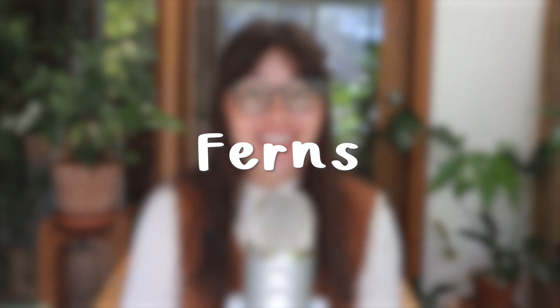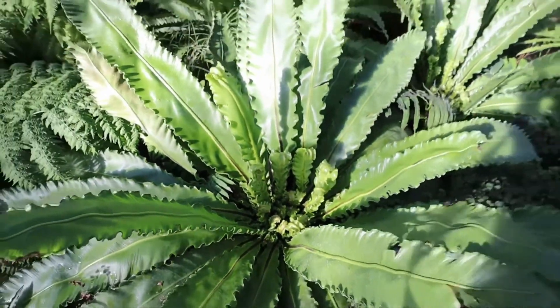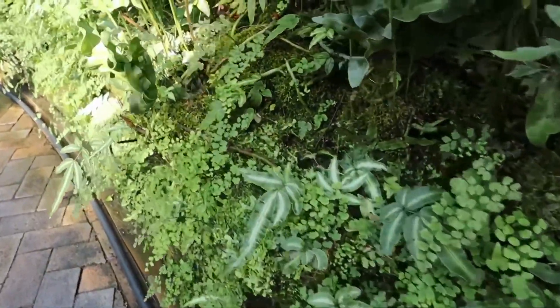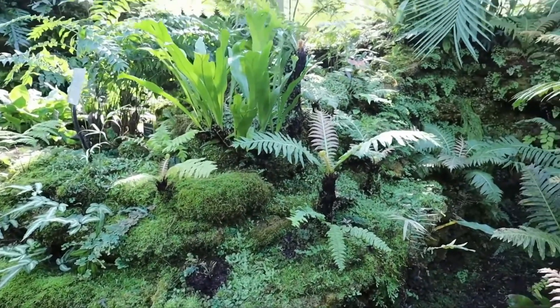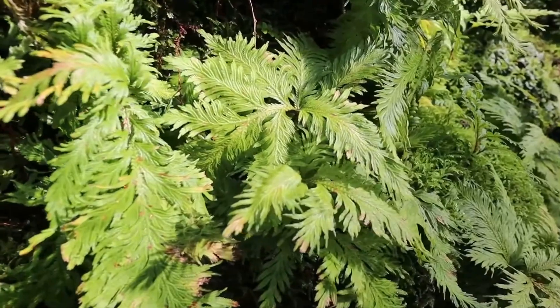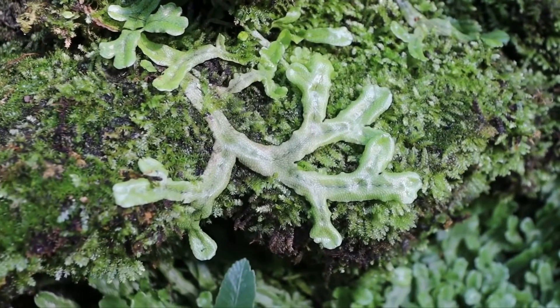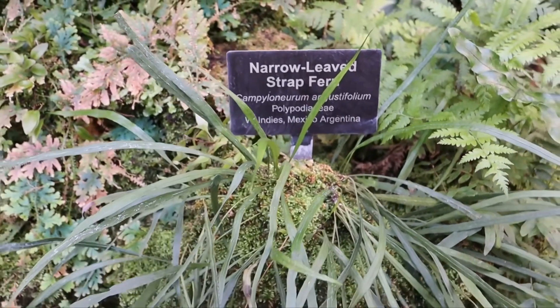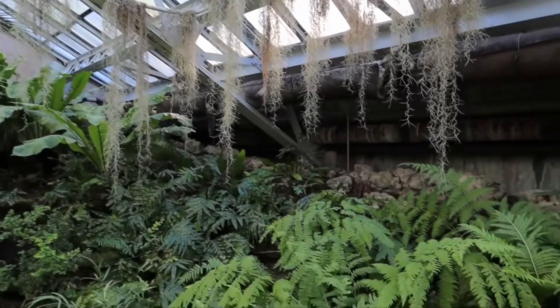The next genus we're going to discuss are ferns. There are over 10,000 recognized species of ferns, which is just insane. Ferns really grow all over the world depending on the environment — they grow in those moist, rocky, shady areas. Lots of them are actually epiphytes, which means they don't necessarily need soil to grow and can grow off of things like trees and rocks. These very moist, dark environments are kind of difficult to recreate in a home, so lots of people struggle with ferns.